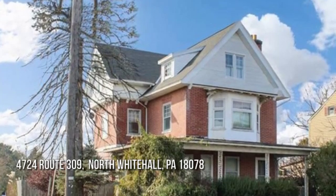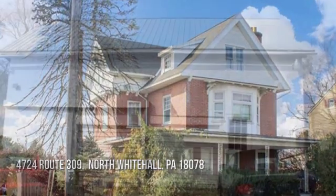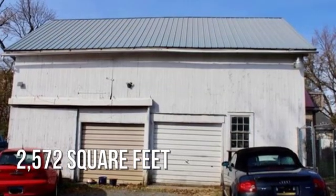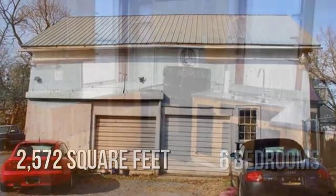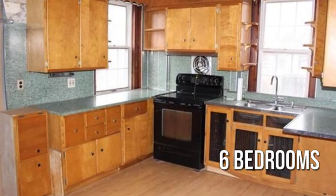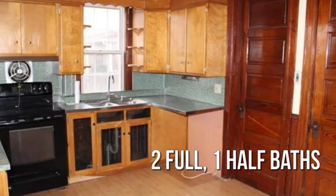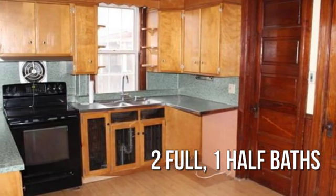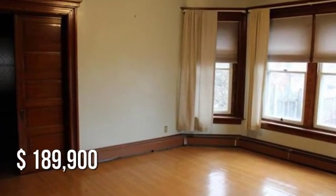Searching for the perfect home? This charming property offers over 2,500 square feet of living space, featuring six bedrooms with two full and one half bathroom. This property is currently listed for under $190,000.